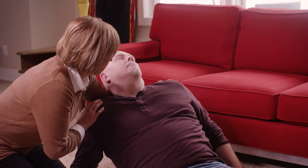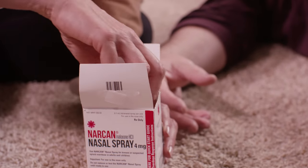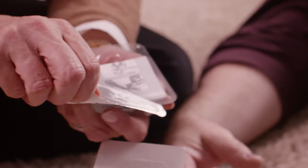Start by moving the person to their back. Then follow the three P's: peel, place, and press. Take the spray out of the box and peel back the corner tab to open.